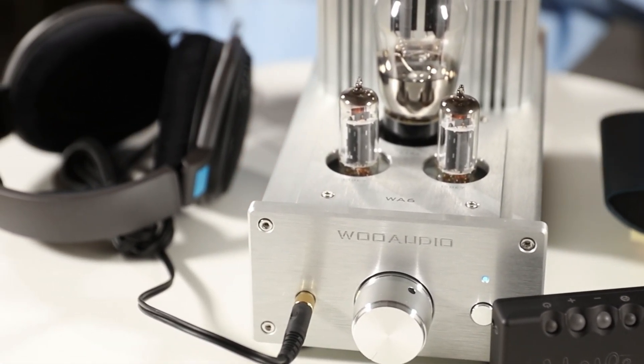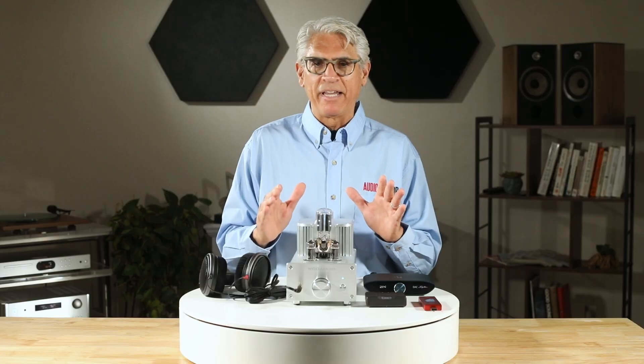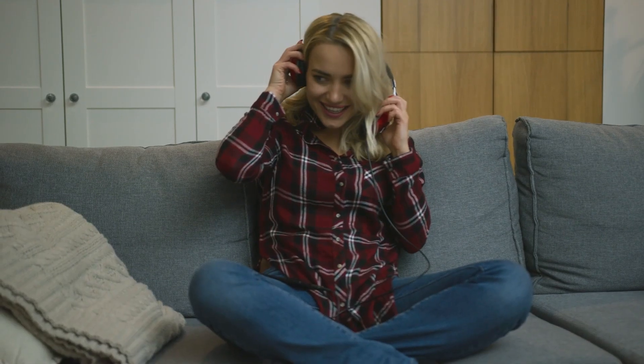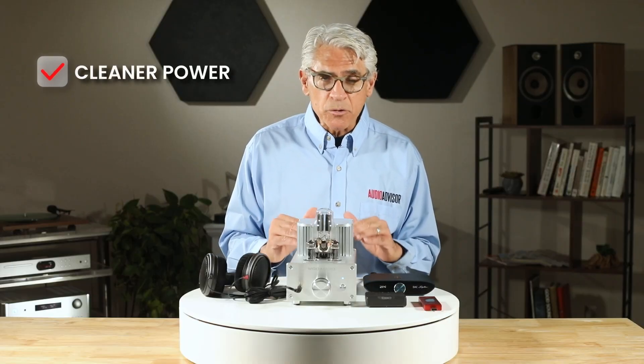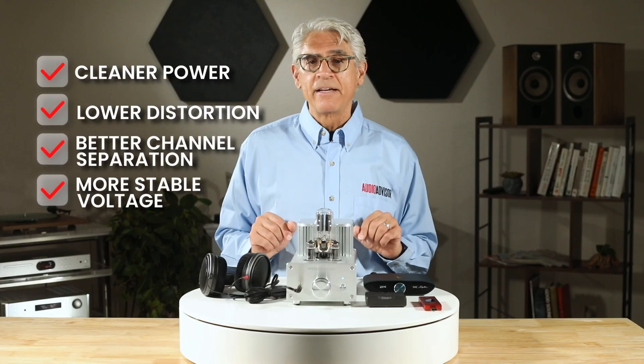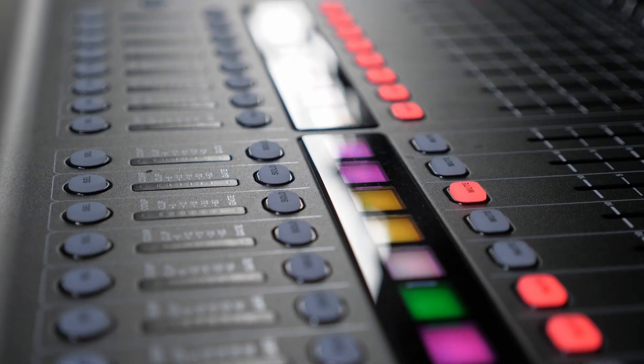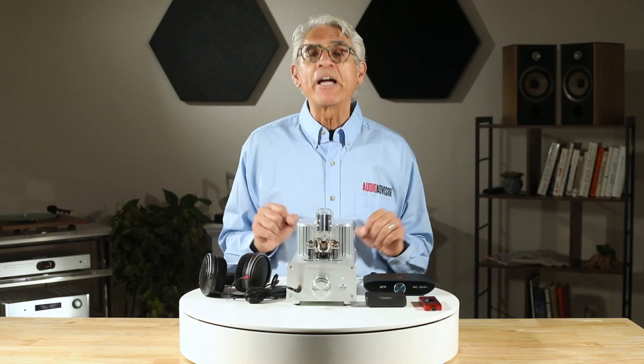So what happens when you add an amp into the chain? Suddenly the music opens up, the bass feels tighter and more controlled, the highs sparkle without harshness, and the whole presentation feels more three-dimensional. It's not just louder — it's more dynamic, more engaging, and honestly, more fun. From a technical standpoint, a good amp provides cleaner power with lower distortion, better channel separation, and more stable voltage delivery. This translates into improved imaging — you hear exactly where instruments are positioned in the mix — and better macro and micro dynamics. That's when you realize you're finally hearing your headphones the way the designer intended.